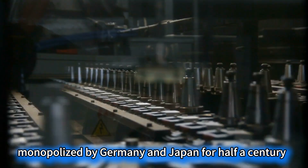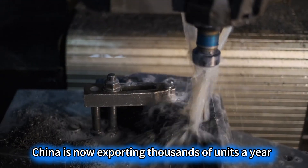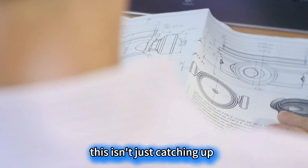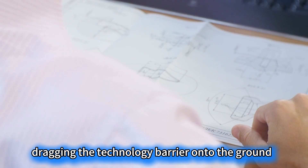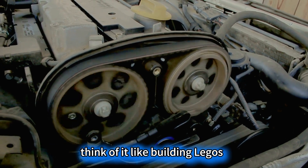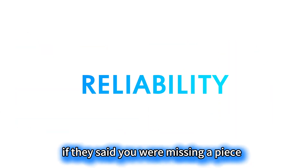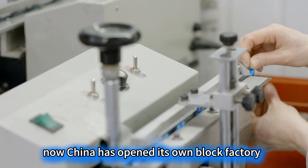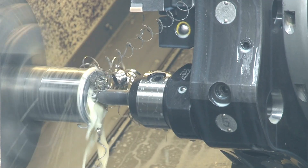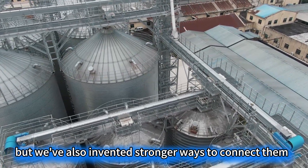Meanwhile, in the field of 5-axis machine tools, monopolized by Germany and Japan for half a century, China is now exporting thousands of units a year. This isn't just catching up — it's practically dragging the technology barrier onto the ground and stomping on it. Think of it like building Legos. In the past, others held the key blocks. If they said you were missing a piece, you were missing a piece. Now, China has opened its own block factory. Not only do the pieces fit perfectly, but we've also invented stronger ways to connect them.